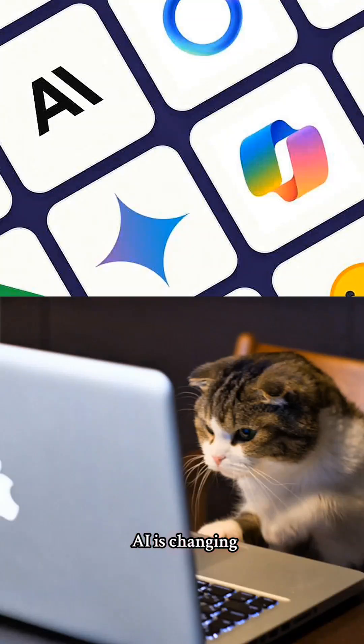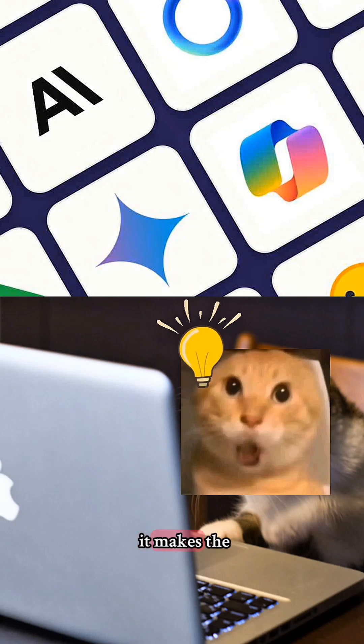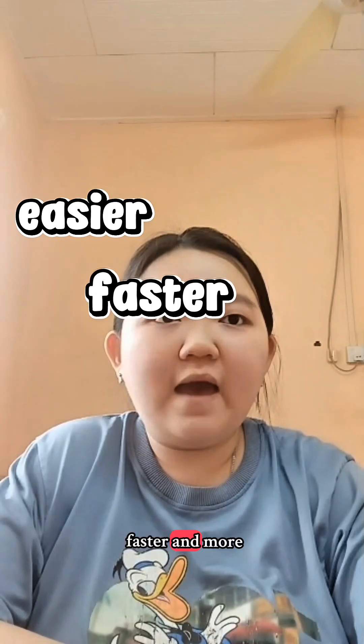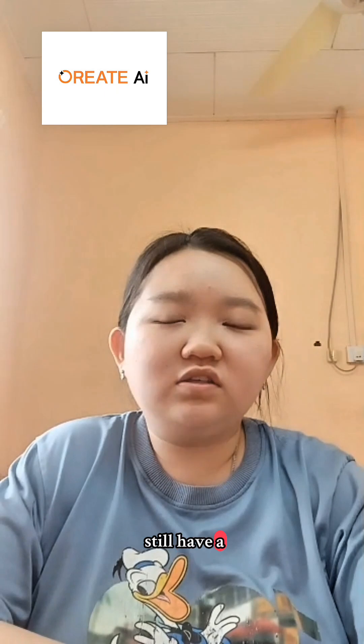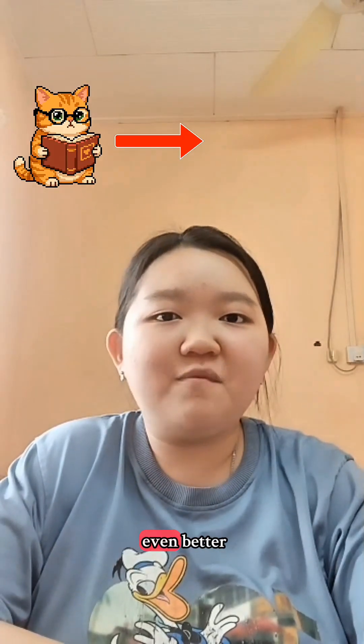AI is changing the way students learn. It makes studying become easier, faster, and more organized. ChatGPT is good, but there are still a lot of AI tools that can support your studies even better.